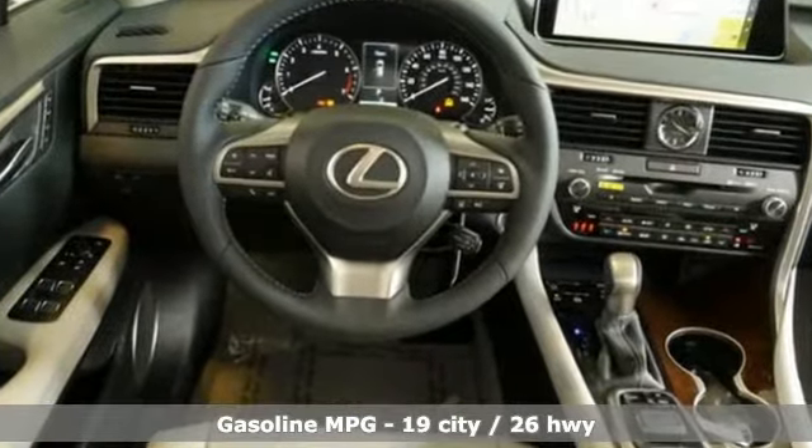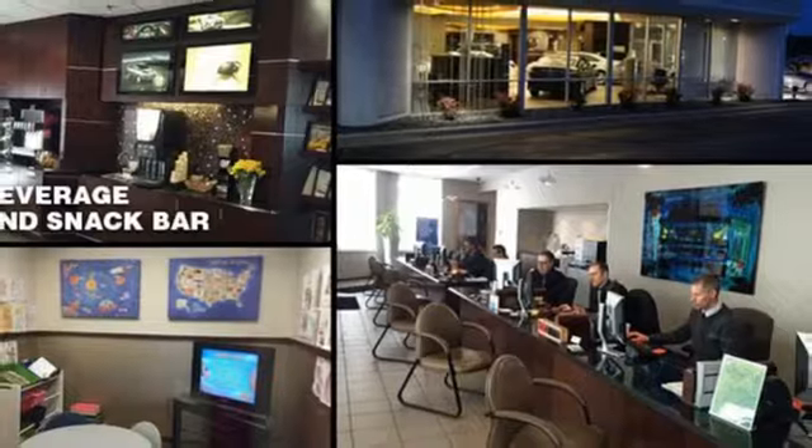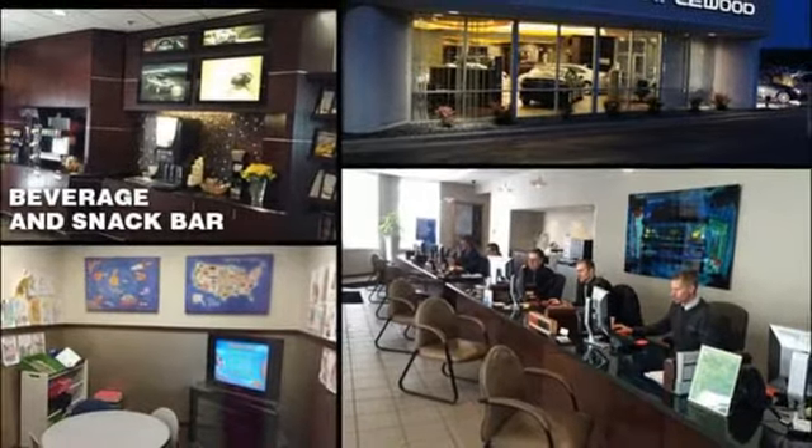V6 engine, gas pressurized shocks, integrated navigation system with voice activation, doors and push button start proximity key, dual zone climate control.